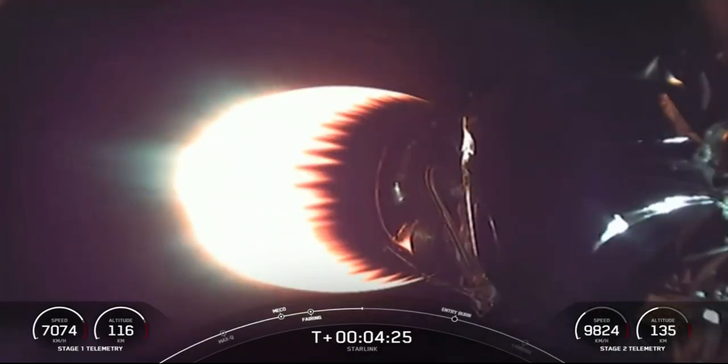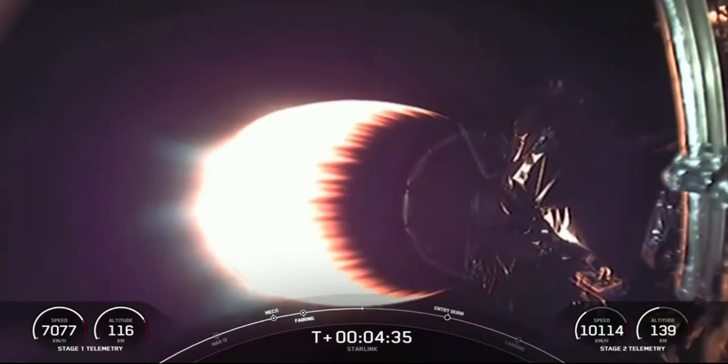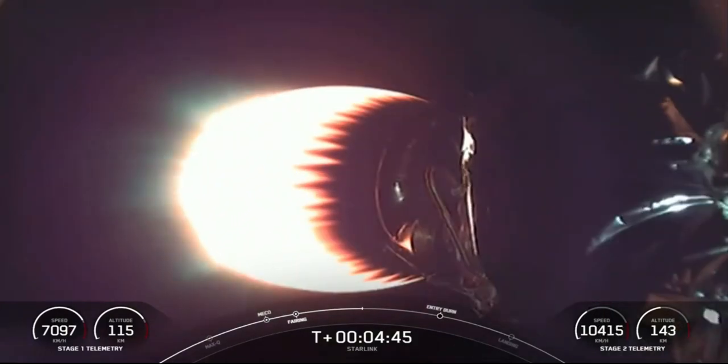Acquisition of Signal Bermuda. On your screen is a live view of the second stage — this is the Merlin vacuum engine, which produces about 220,500 pounds of thrust in a vacuum.